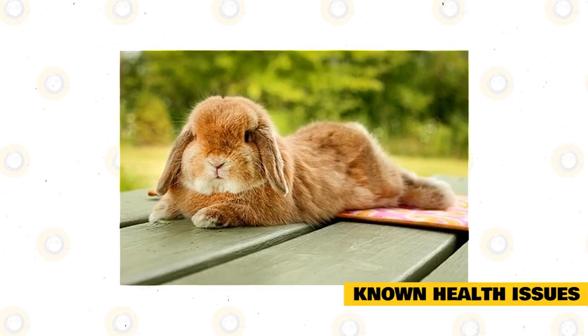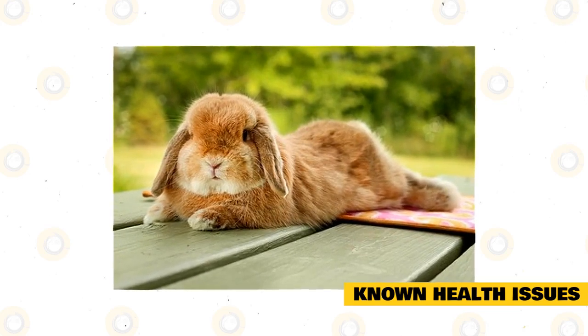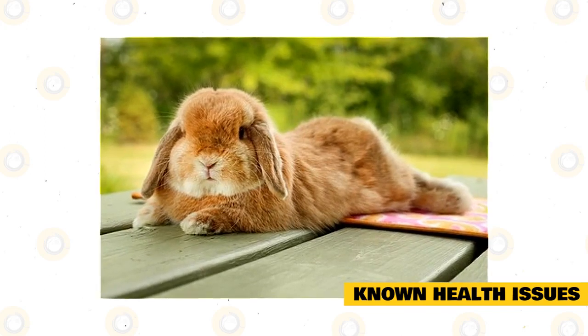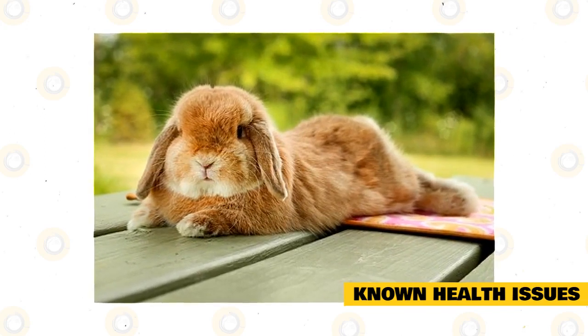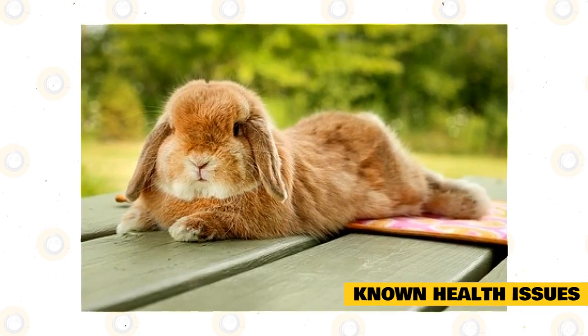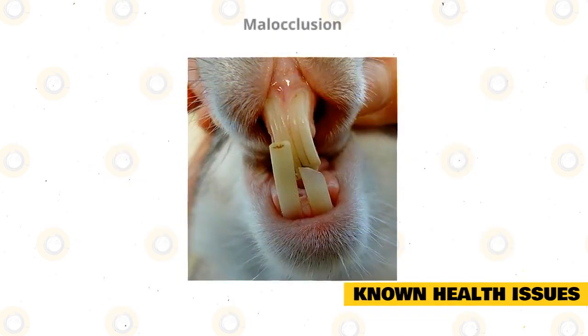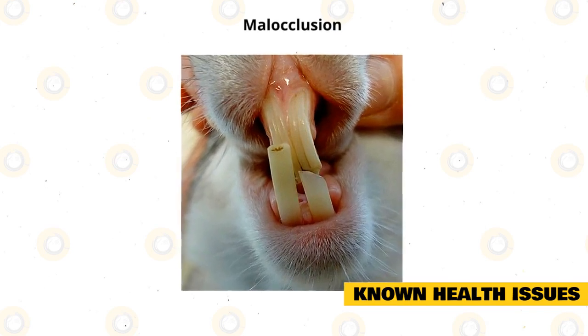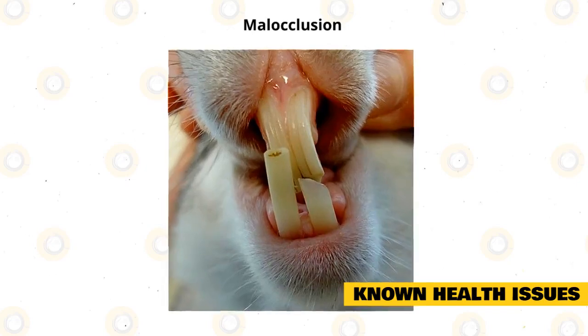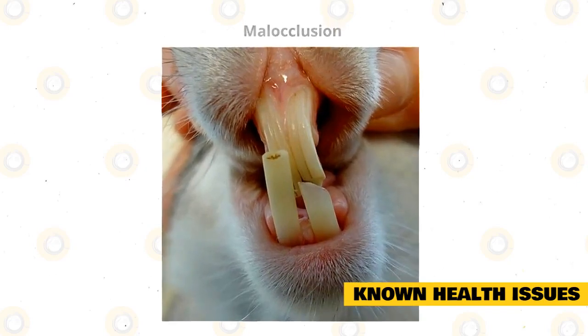These lop-eared rabbits have a relatively long life expectancy and can live for between 7 and 14 years on average. Like all rabbits, the Holland Lop Rabbit is prone to some health problems. Malocclusion is when the upper and lower teeth are misaligned so that the normal process of chewing doesn't wear down your rabbit's teeth. Regular dental checkups are very important.